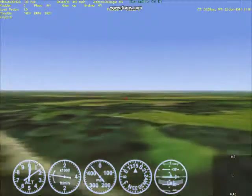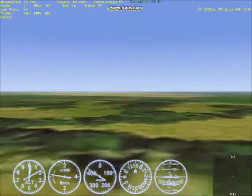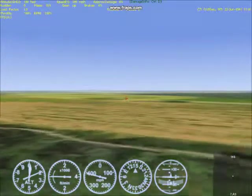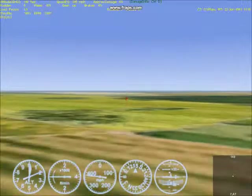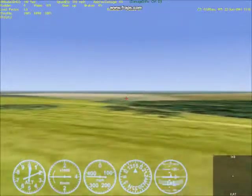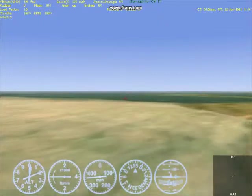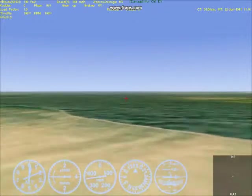440 miles per hour. 420. 180 feet. 395. 390. 385. 382. 369. So we are now well below the K's maximum speed at this altitude.